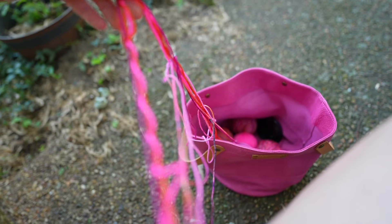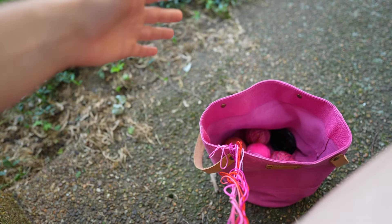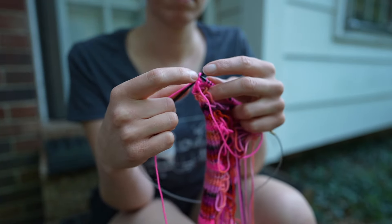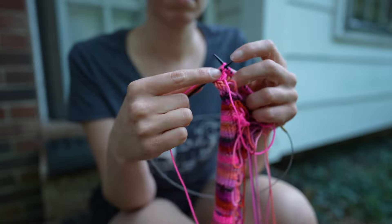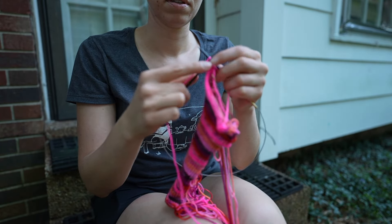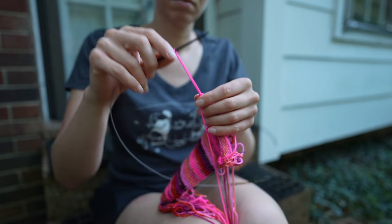I'm keeping all of my yarns attached here even when I'm blocking the swatch. The reason is that I want to be able to reuse all of this yarn — I don't know how much I'm going to need of each mini skein, so I'd rather not cut them off from the swatch.